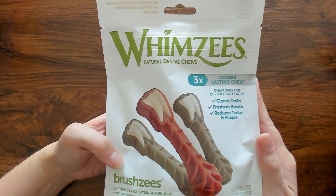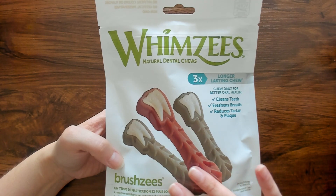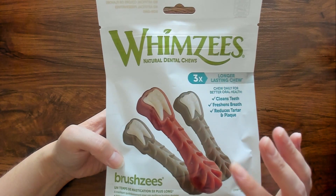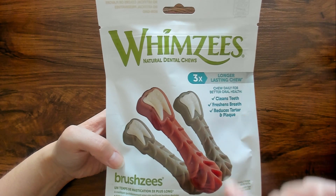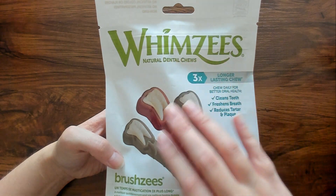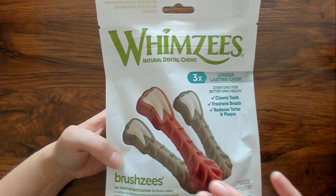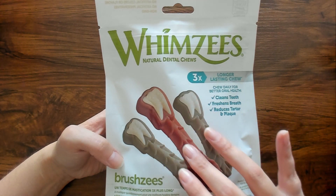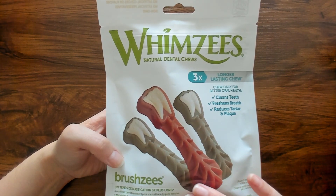This is a treat for Ava. She will get this when the video's over. These are her absolute favorite treats. And I actually really like them because they're healthy for her — they clean her teeth, freshen her breath, and also reduce tartar and plaque. These are called Brushies, they're by Whimsies, and they're a natural dental chew. It says they last three times longer than a regular chew, and I would have to agree with that statement. She will be chewing on this for almost an hour or more, and she's really going at it.